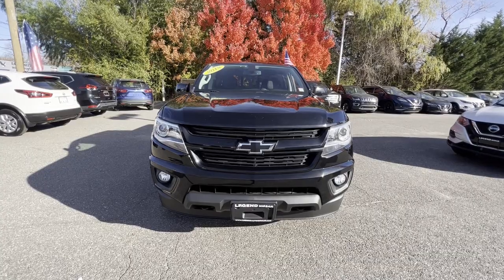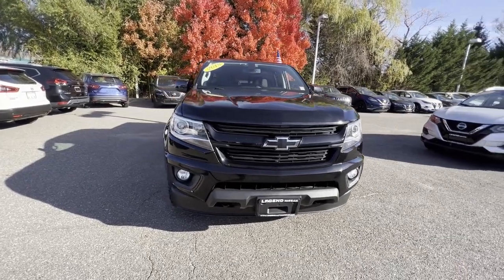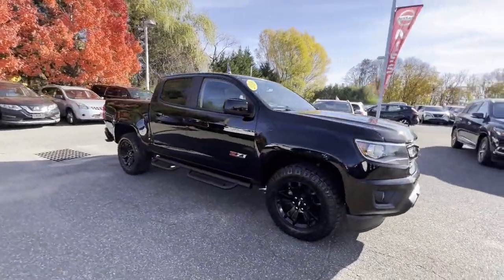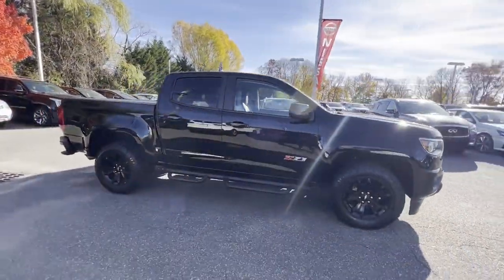2018 Chevrolet Colorado. With less than 50,000 miles on the odometer, this pickup truck offers two full rows of seating for premium comfort.